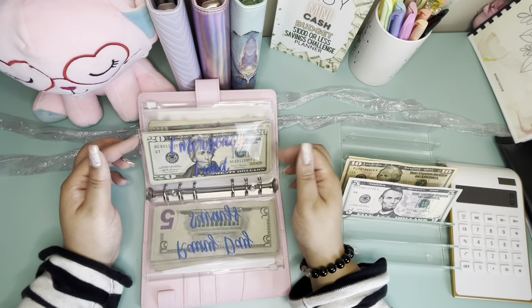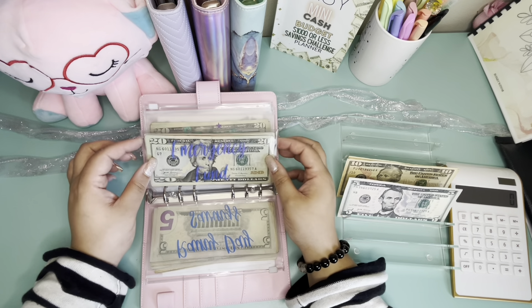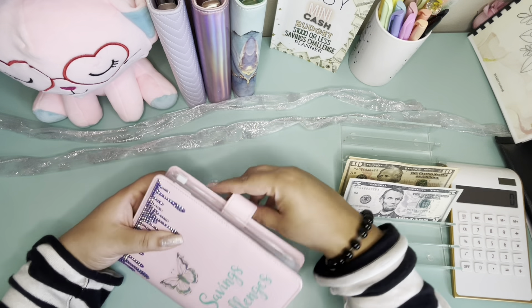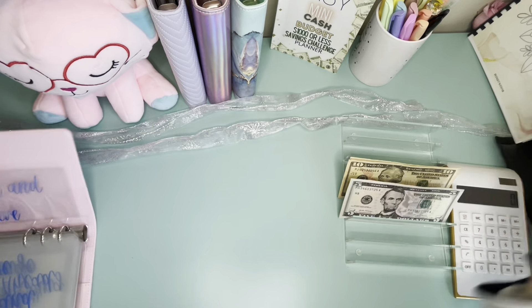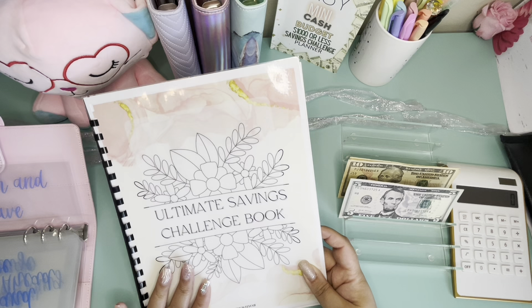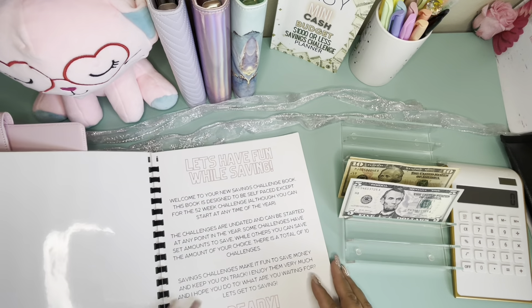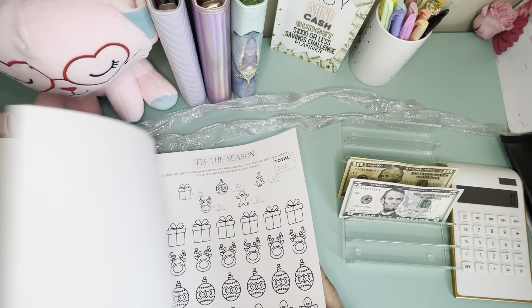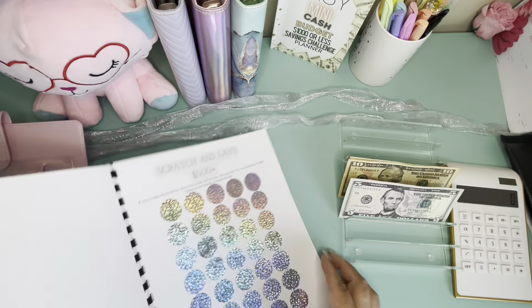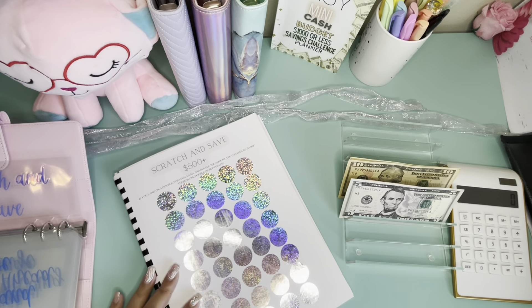We can probably put the remaining $40 into the emergency fund, but first let's start the Scratch and Save. This is from Budget With Me — the Ultimate Savings Challenge Book — it will be linked below. If you purchase from her Etsy shop, she gives us 15% off, so use my code 'cash and stuff.' She has a scratch and save challenge in this book and I want to do it — I only have $40 left so pray for me! There are skipper doubles on here.